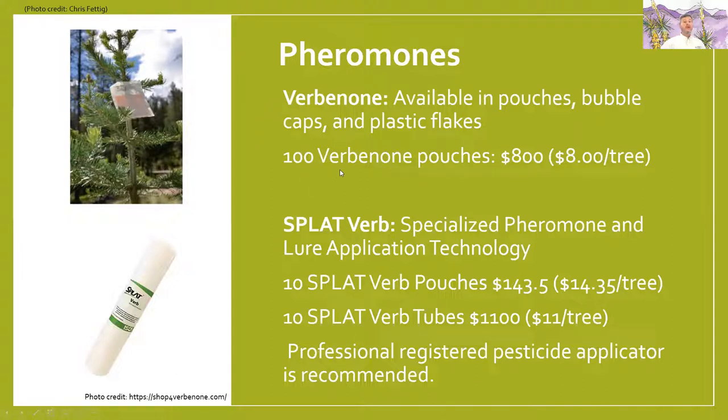On cost: I found a hundred Verbenone pouches for $800 — that's $8 per tree, not too expensive, and pretty easy to set out there. The SPLAT formulation comes in at about $14.35 per tree for 10 tubes — it comes in a caulking tube that you apply a little bit on each tree. I recommend working with a professional registered pesticide applicator for this. This is early research in Arizona; they're using Verbenone in other states like Oregon and showing a lot of promise.